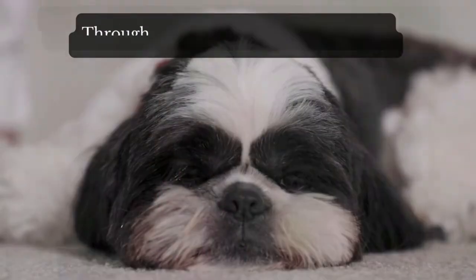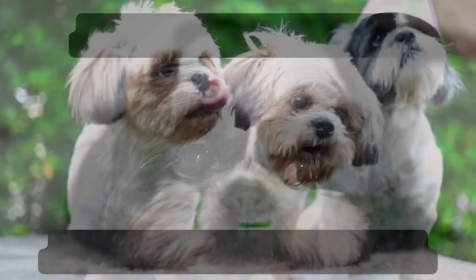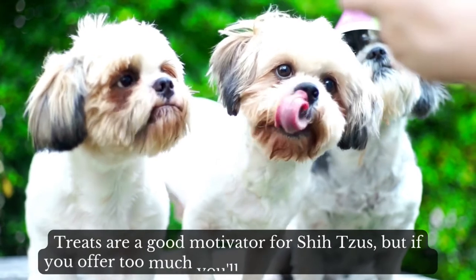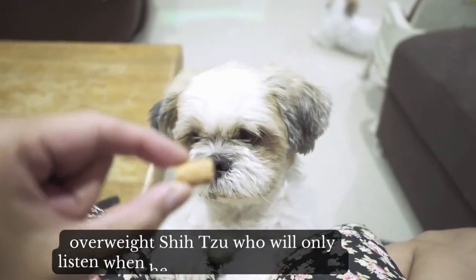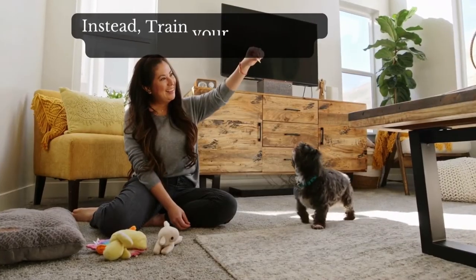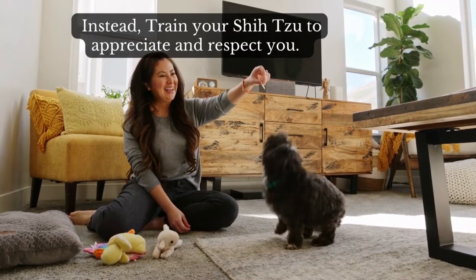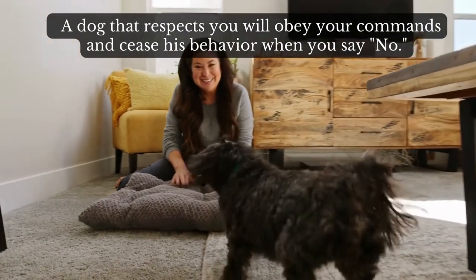Through absolute consistency, you must demonstrate that you mean what you say. Treats are a good motivator for Shih Tzus, but if you offer too much, you'll possibly end up with an overweight Shih Tzu who will only listen when being offered a treat. Instead, train your Shih Tzu to appreciate and respect you. A dog that respects you will obey your commands and cease his behavior when you say no.